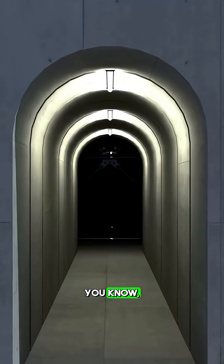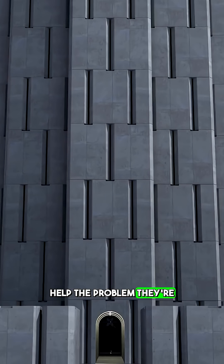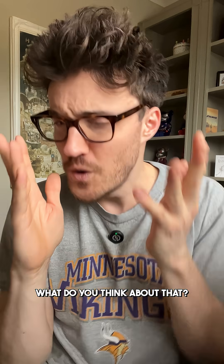This obviously isn't perfect — I'm not sure how much of this material is actually going to be recycled, and having loads of concrete doesn't help the problem they're trying to solve. But it's just meant to illustrate that there are some interesting innovations happening around the world. What do you think about that?